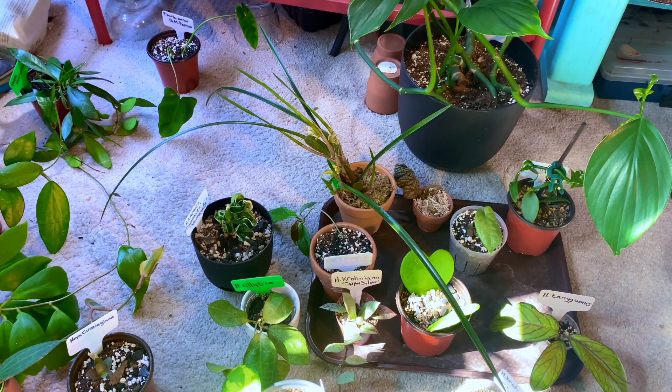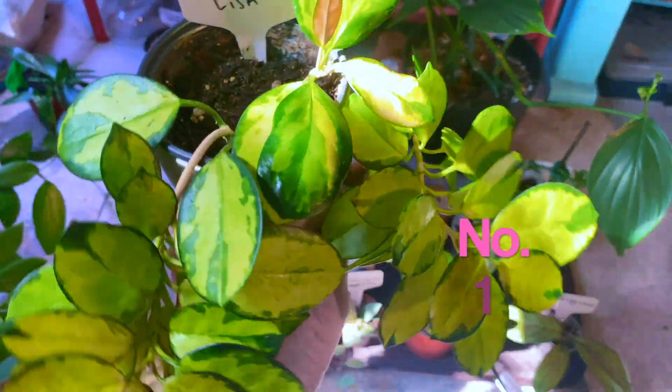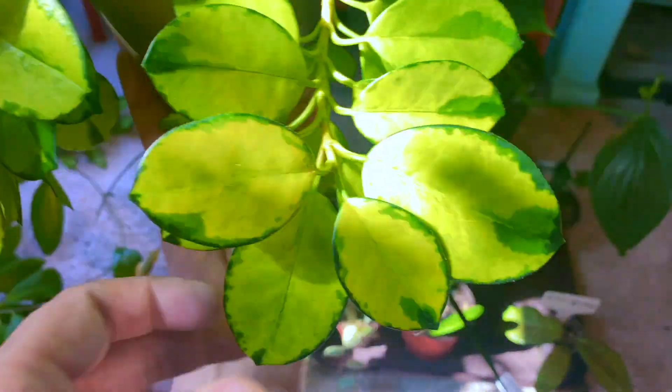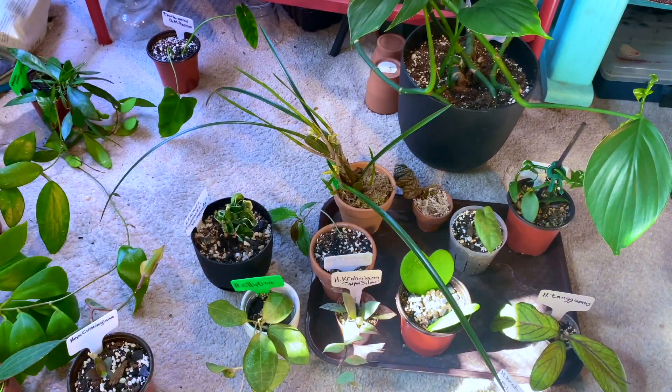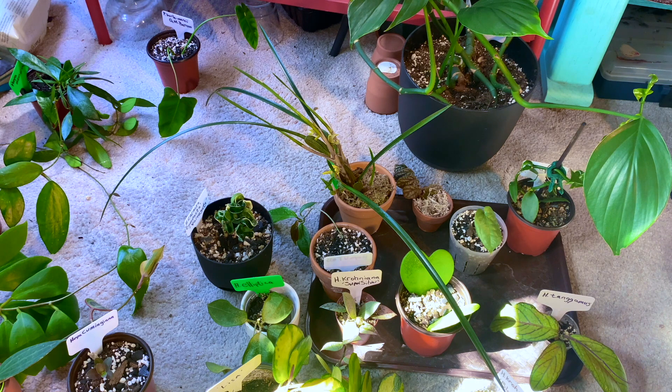Alright, camera's turned around so you can see what I'm up to. Starting with number one: the Hoya Australis Lisa. It's the Lisa form and it's really gorgeous — look at this plant. The internodes are so close together I can't propagate her; she refuses to be propagated. I'm going to cut back on her light a little bit to try to get some tendrils. That's Hoya Australis Lisa, number one.